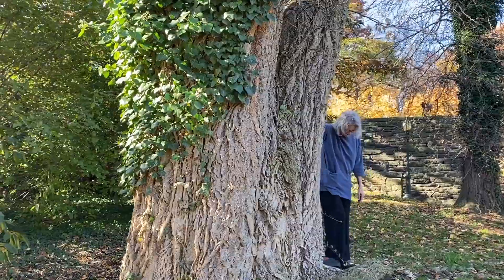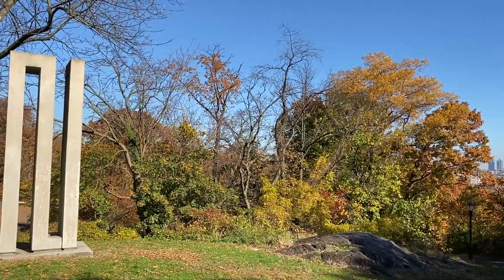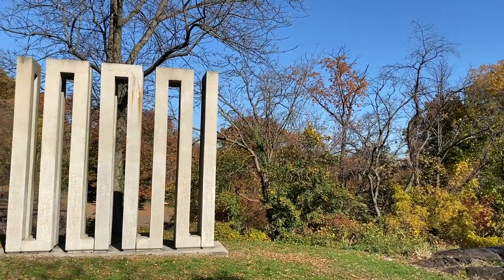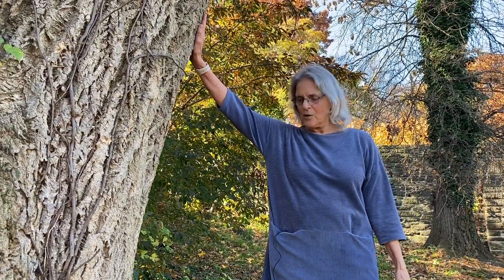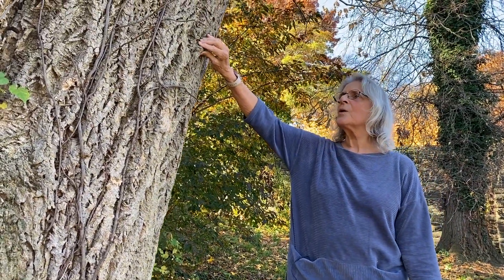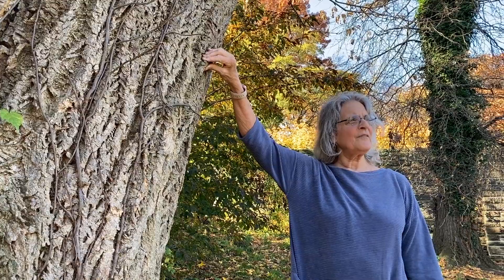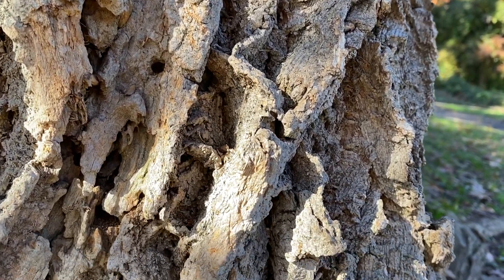We're standing next to this incredible Amur cork tree, just south of the Sir William Dog Run. This is called a cork tree because the bark looks so corky, and the Latin name is Phellodendron — phello meaning cork and dendron meaning tree.